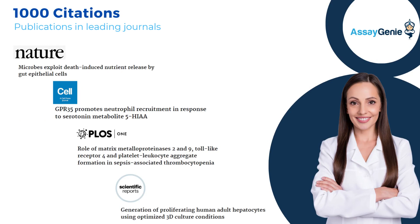AssayGenis ELISA kits are extensively validated and cited in over 1,000 peer-reviewed publications. These pre-coded ELISA solutions provide highly accurate and reproducible quantification of key biomarkers, ensuring the reliability and integrity of scientific research.